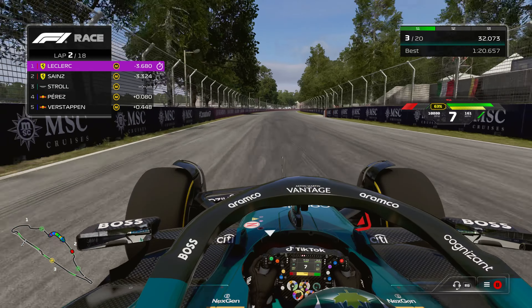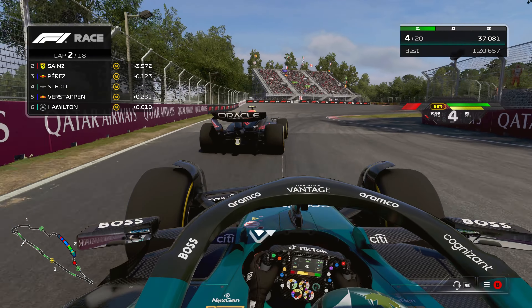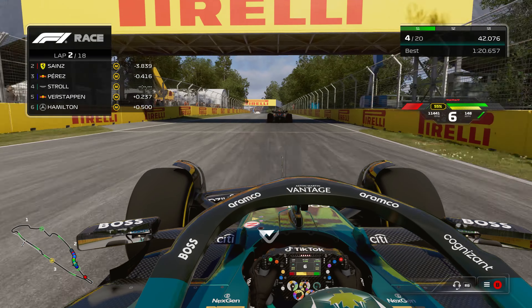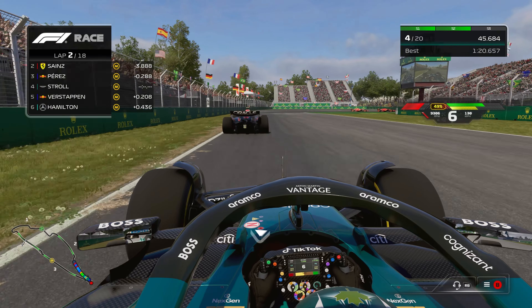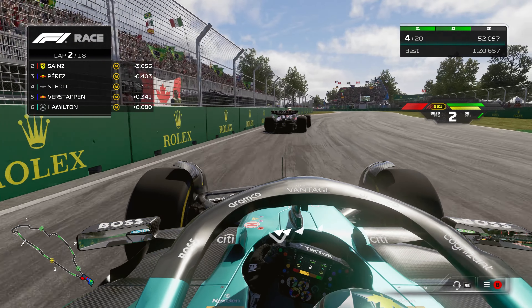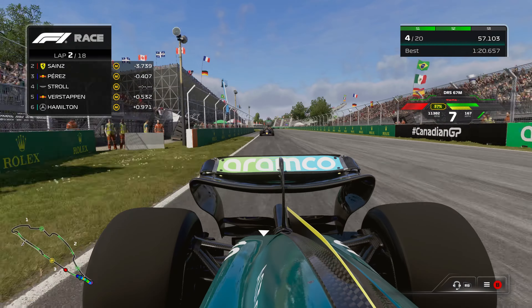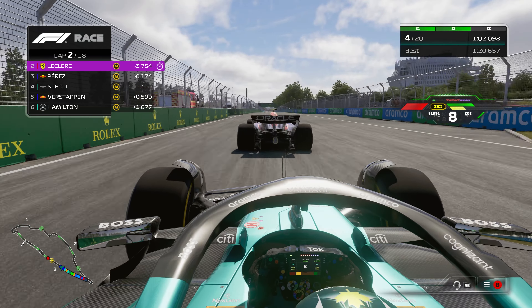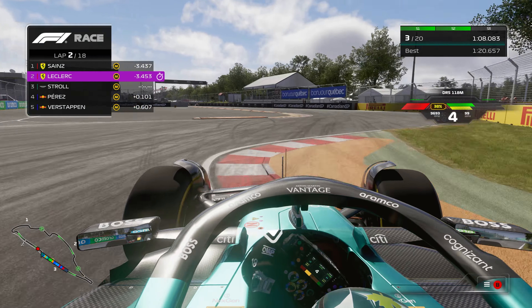Lap two, and we've got the Red Bulls hot on our tail with Perez going past us. We get behind him, get in a slipstream, and see if we can make a move. We've got DRS coming up, which could be a really good opportunity. We build up that momentum and just fly past him. We got our place back for now.